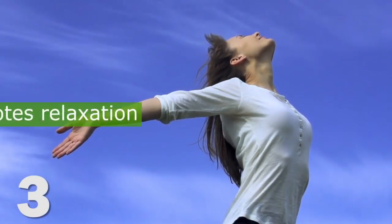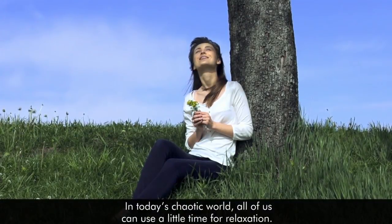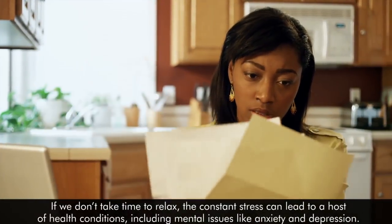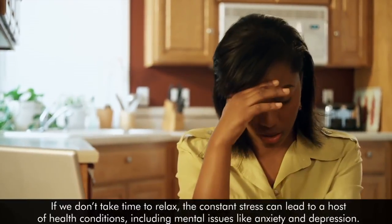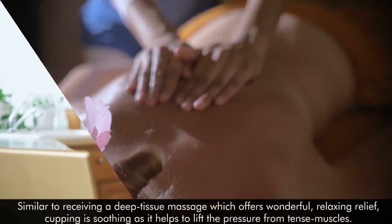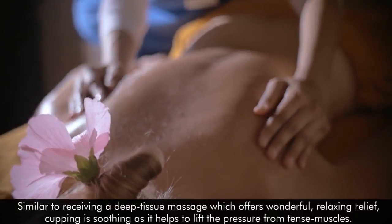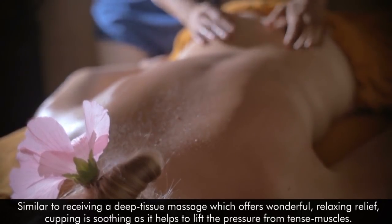3. Promotes Relaxation. In today's chaotic world, all of us can use a little time for relaxation. If we don't take time to relax, the constant stress can lead to a host of health conditions, including mental issues like anxiety and depression. Similar to receiving a deep tissue massage, which offers wonderful relaxing relief, cupping is soothing as it helps to lift the pressure from tense muscles.